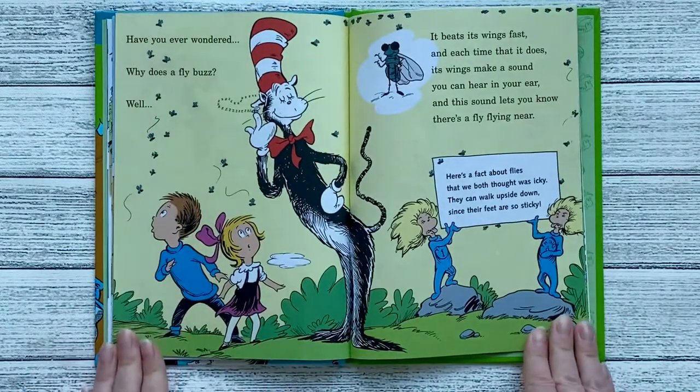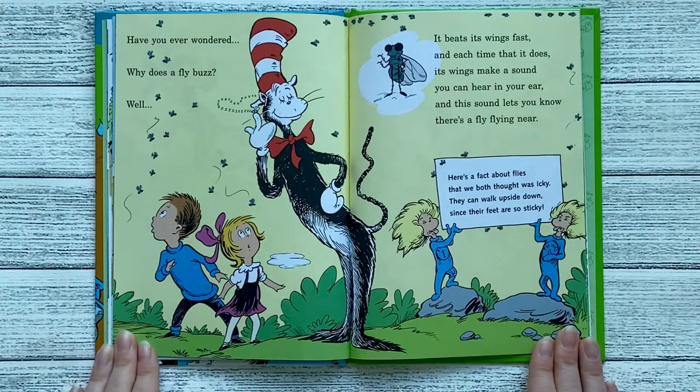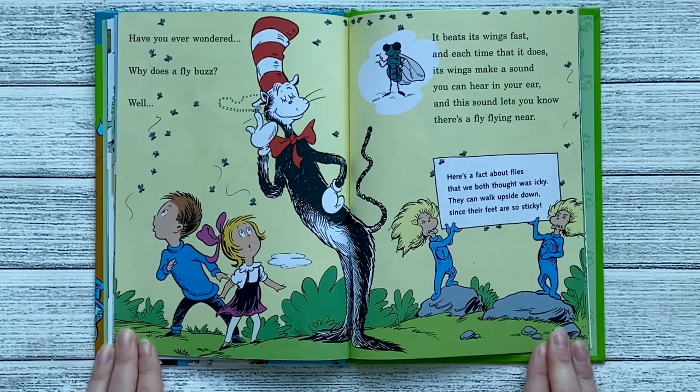Have you ever wondered, why does a fly buzz? Well, it beats its wings fast, and each time that it does, its wings make a sound you can hear in your ear. And this sound lets you know that there's a fly flying near. Here's a fact about flies that we both thought was icky. They can walk upside down since their feet are so sticky.